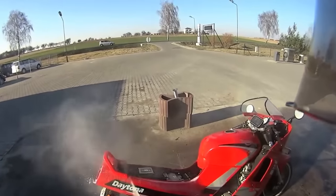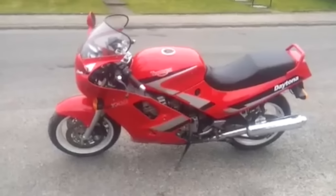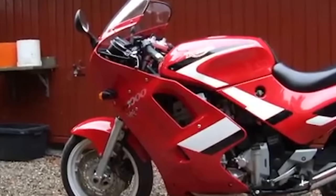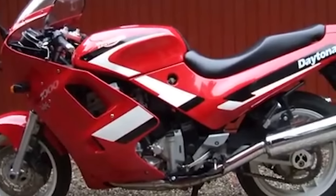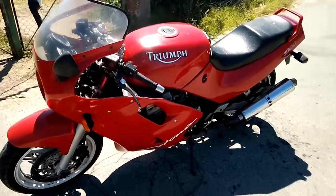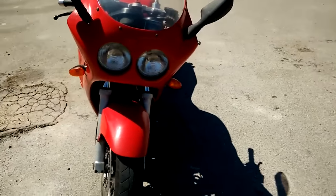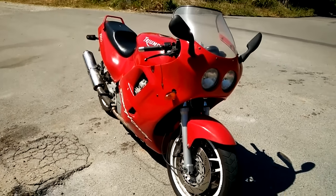Kicking things off with the newly minted Triumph Motorcycles Limited was the Daytona 750 and 1000 — the former being a 750cc triple in a pretty heavy and bulky package, while the latter is a 1000cc four-cylinder answer to modern competition at the time. While they weren't exactly hyper competitive in the market, Triumph used the platform to iterate and get better. The middleweight offerings took some time to improve, but the next big Daytona — the 955 — was a peach.